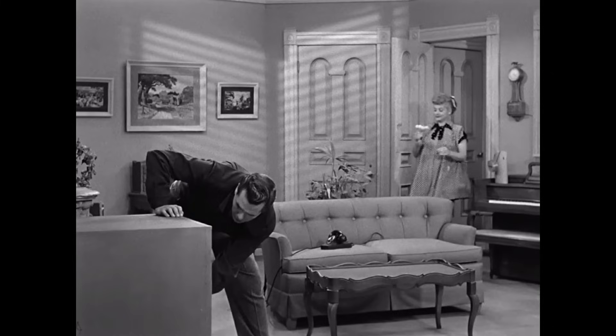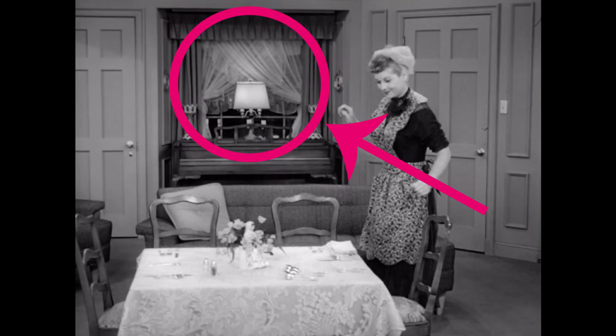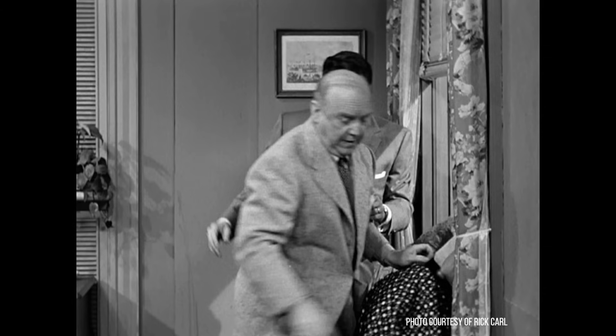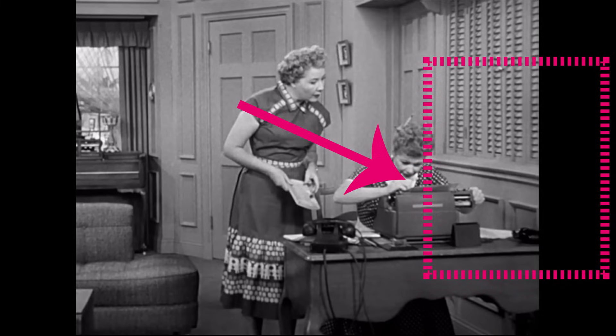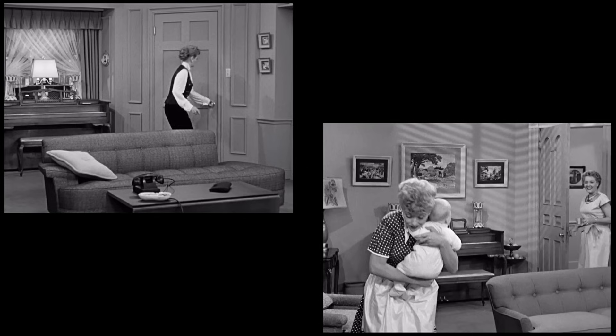When you see the living room, there's an easy way to tell if you're in their first apartment or their second — just look at this wall. If there's a window, it's their second apartment. If there's no window, it's their first apartment. In their first apartment, in one episode, we discover that there is a window on the wall opposite of the piano wall. However, there wouldn't be another window in that same place in their second apartment because that would make the building too narrow. There are other ways to tell the living rooms apart, too.